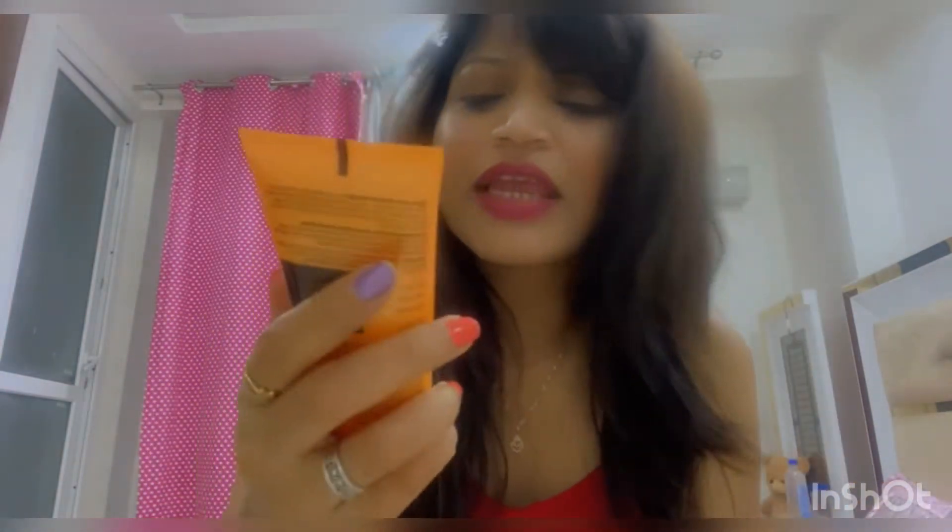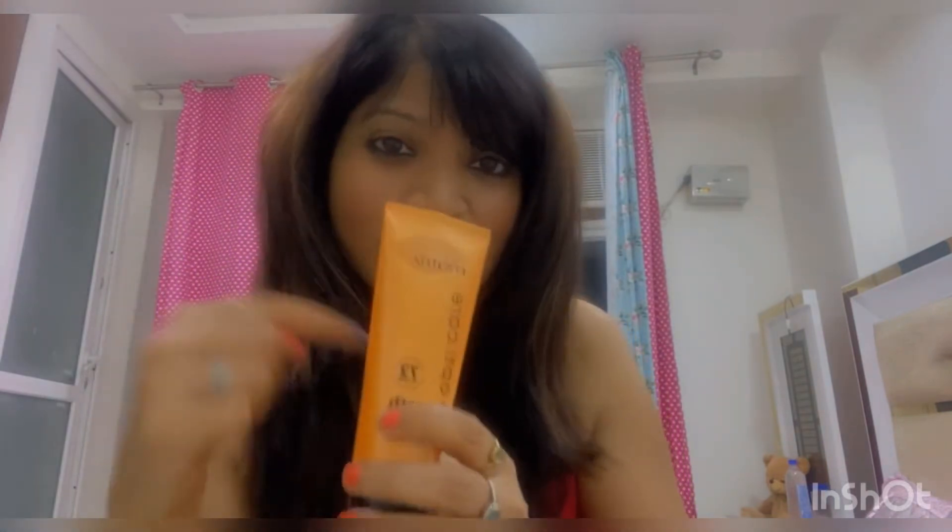Along with the shampoo, I also got the Matrix Opti Care Smooth and Straight conditioner. It is 98 grams, so the shampoo is much bigger than the conditioner. I haven't used this one before but I'm looking forward to trying it. The price of the conditioner is 290 rupees. I will share all the links in the description box.